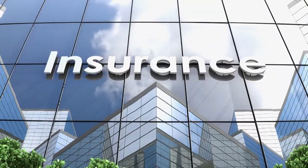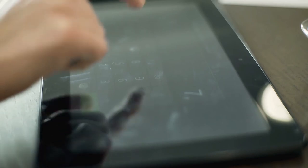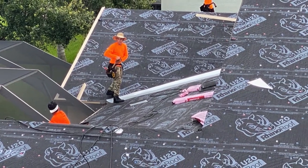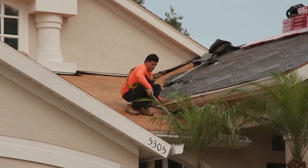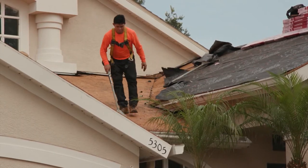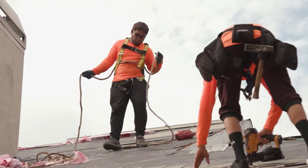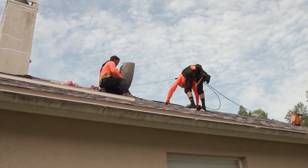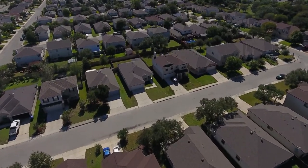Southeastern Roofing has years of experience working with insurance companies after a storm, and they'll give you a free estimate. When we inspected this roof, it had damage beyond repair — the roof needed to be replaced to bring it up to current code and protect the inside of the property. A re-roof process for a house this size takes about two days: the first day is removing all existing materials and re-nailing the roof decking per new Florida Code requirements, and the second day is putting on the shingles and doing all the finishing touches.